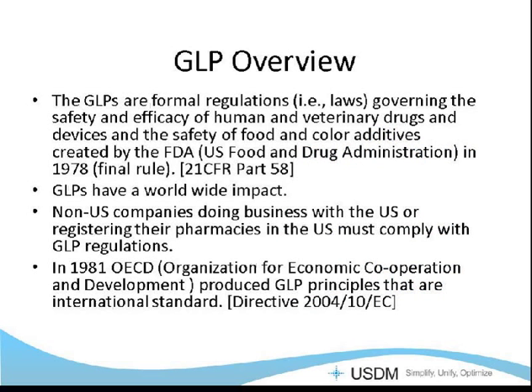GLPs are actually formal regulations, which means that they are a law — a series of laws that govern the safety and efficacy of human and veterinary drugs and devices, and the safety of food and color additives — created by the FDA, US Food and Drug Administration, in 1978 as the final rule. They're also known as 21 CFR Part 58. They have a worldwide impact. If you are a non-US company and you wish to do business in the United States, you need to comply with Part 58 if you are required to comply with it, as it covers non-clinical health and safety studies.